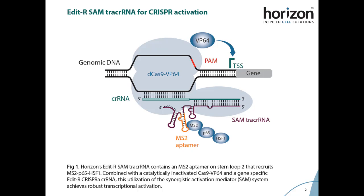In order to bring this MS2 coat protein activator fusion to the start site, MS2 aptamer sequences must be incorporated into the guide RNA. Previously, this system has relied on guides containing two MS2 aptamers and have been expressed either as plasmid or through lentiviral integration. Because of the added MS2 sequence requirements, chemically synthesized guides of this length have been hard to produce.